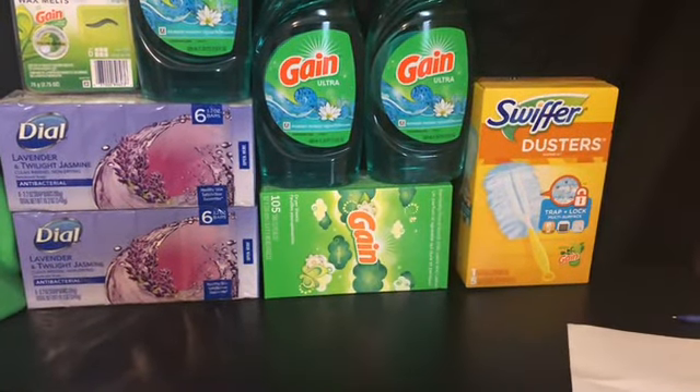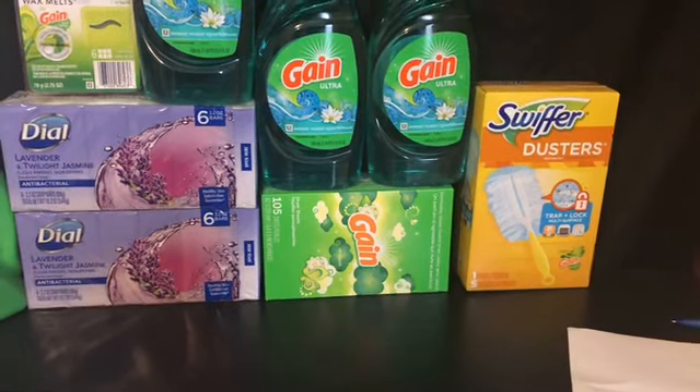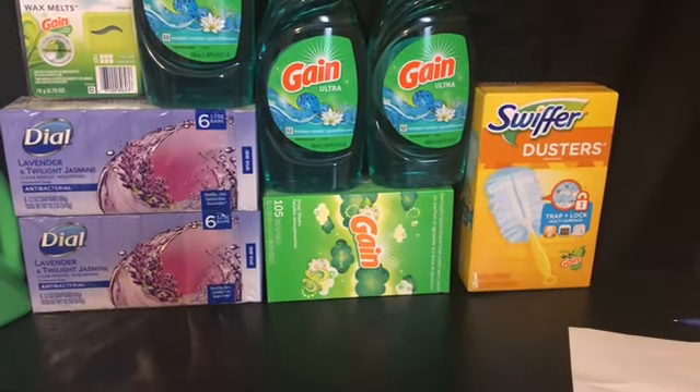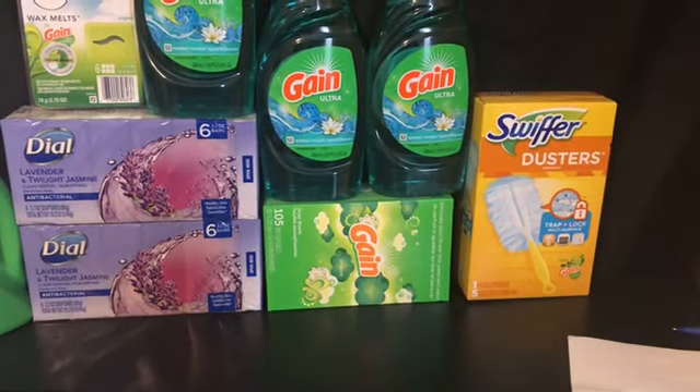Next we got the Dial soap — it's on sale for $2.75 this week instead of three dollars, so you're saving 50 cents from the instant savings, and then there's two dollars off of two.